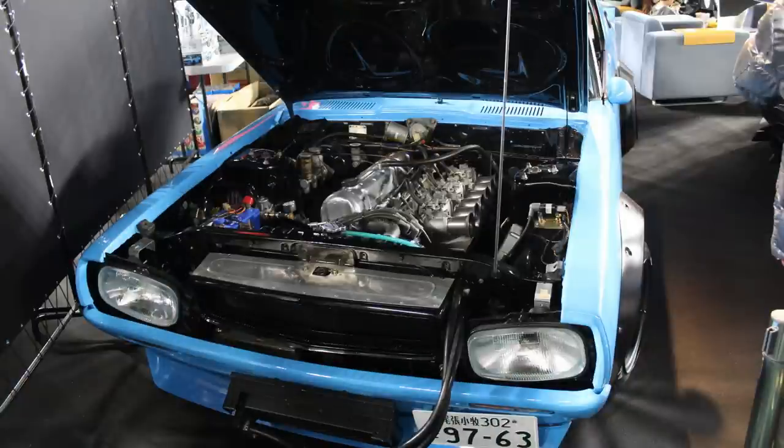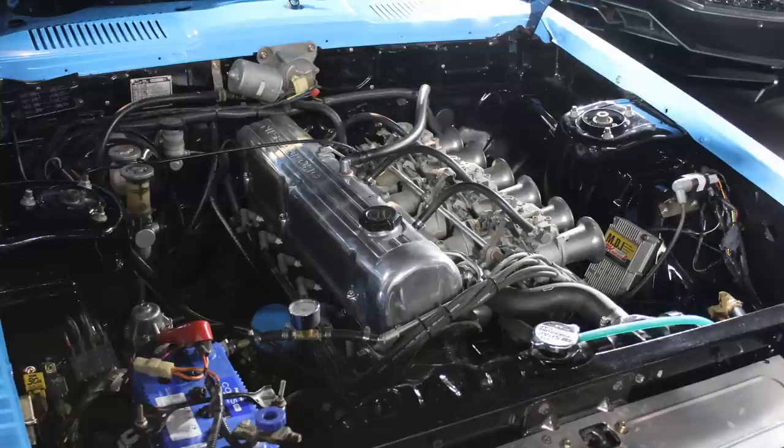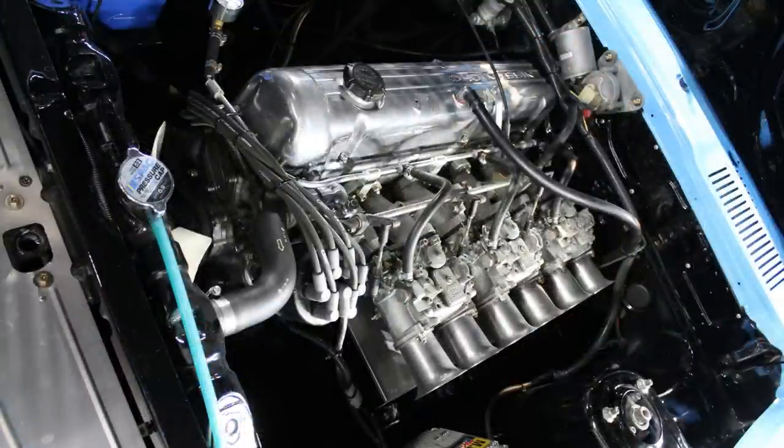Originally there was a 2-liter engine that has since been replaced with an L28 engine, which has in turn been bored out to over 3.1 liters, and apparently it now produces over 300 horsepower. What I'm really loving about this engine bay is they haven't been too fussy — it looks like a real streetcar.